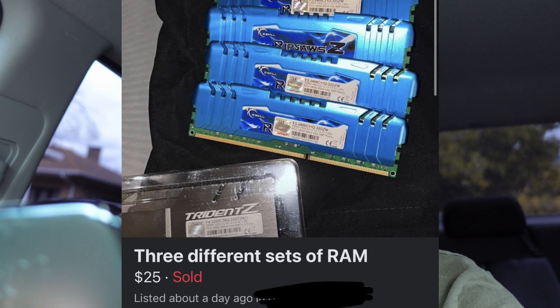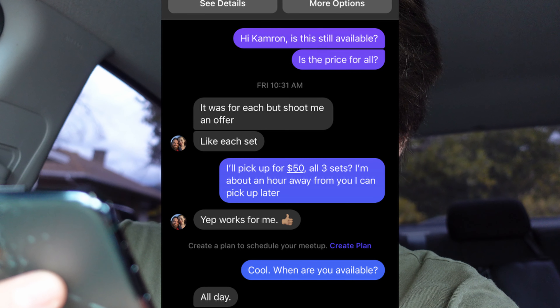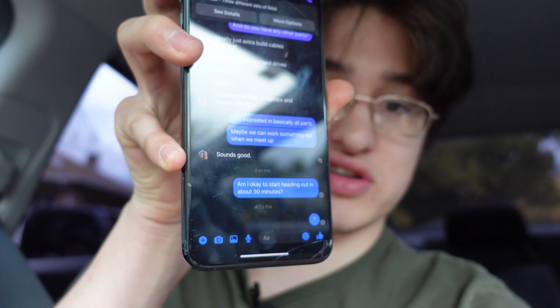I was on my way to get another deal I found earlier — some RAM. He had two kits of DDR3 and one kit of DDR4. We agreed on $50, but he hadn't replied. That's my least favorite part — I call them slackers. He finally replied when I was almost home, so time to turn back around and go get those deals.